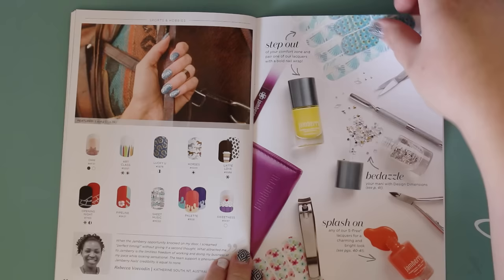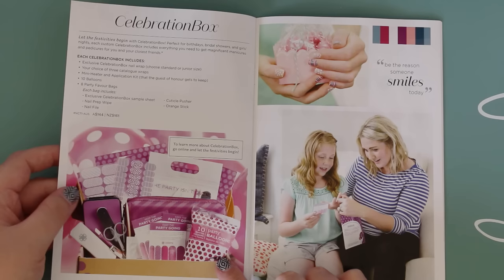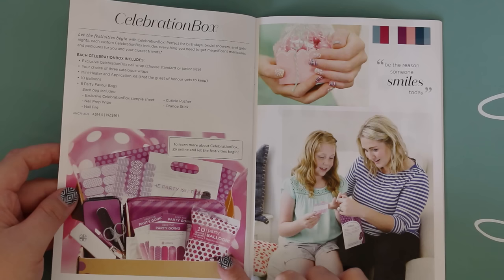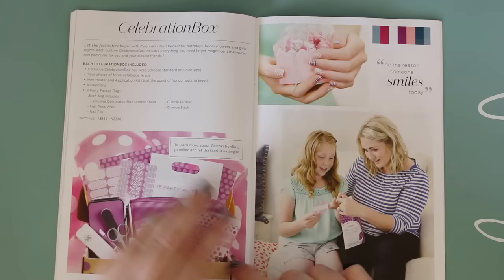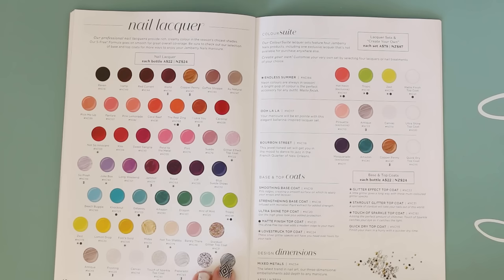Then there's the Celebration Box, which is great for a party at home. It says: 'Let the festivities begin with the Celebration Box — perfect for birthdays, bridal showers, and girls' nights. Each custom celebration box includes everything you need for magnificent manicures and pedicures for you and your closest friends.' It tells you exactly what's included. That would be a really fun idea.